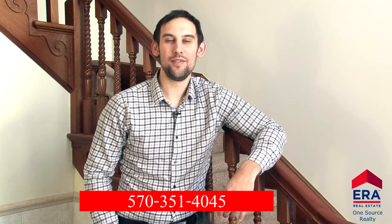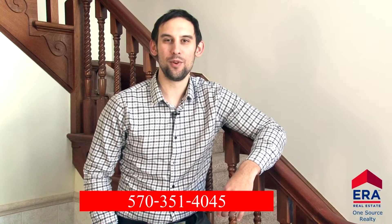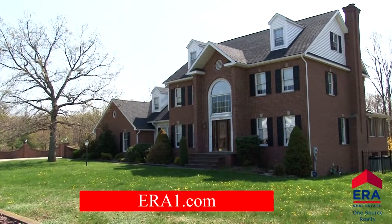If you would like a personal tour of this spectacular home you can call me at my cell phone 570-351-4045 or check out our website at era1.com.